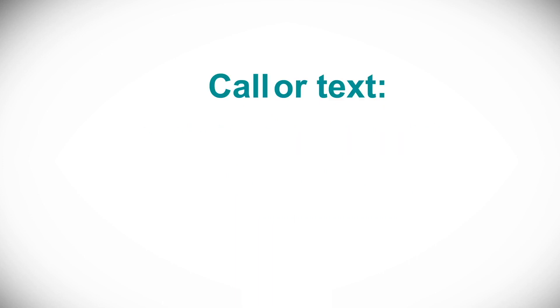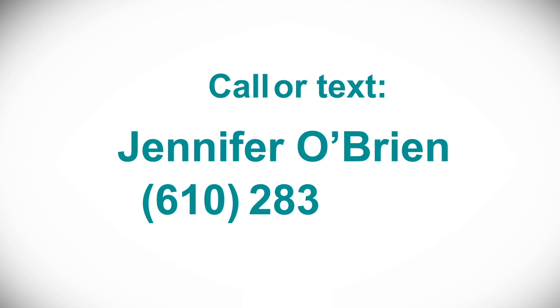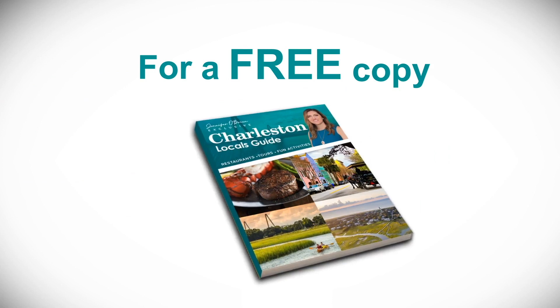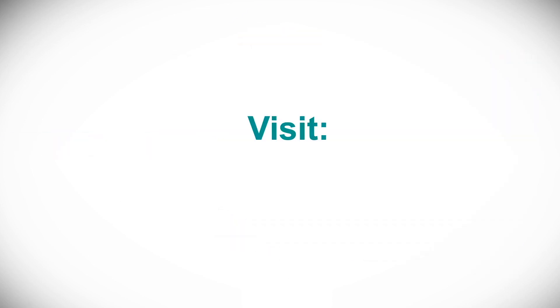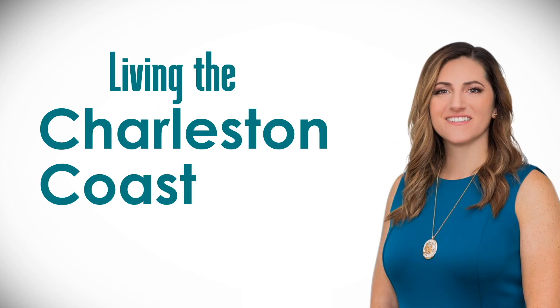Got questions about buying or selling a home on the Charleston coast? Call or text me, Jennifer O'Brien, at 610-283-0867 for a free copy of my exclusive Charleston Locals Guide with my hand-picked recommendations of the very best restaurants, tours, and fun activities throughout the Charleston area. Visit my website at jenniferob ryanhomes.com.